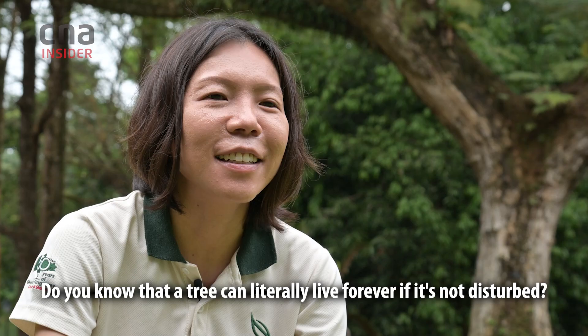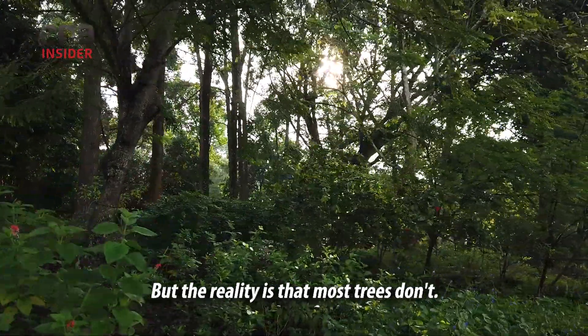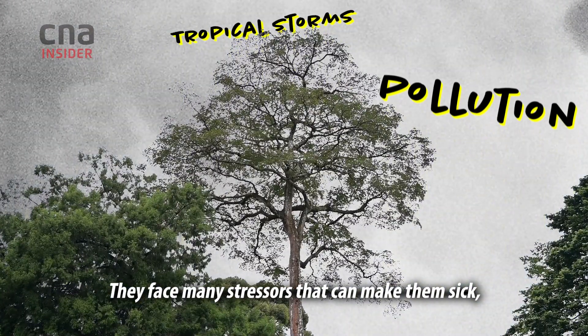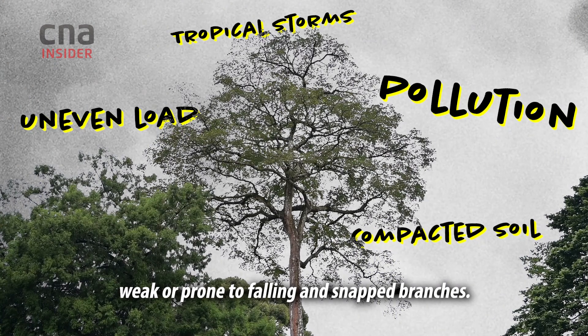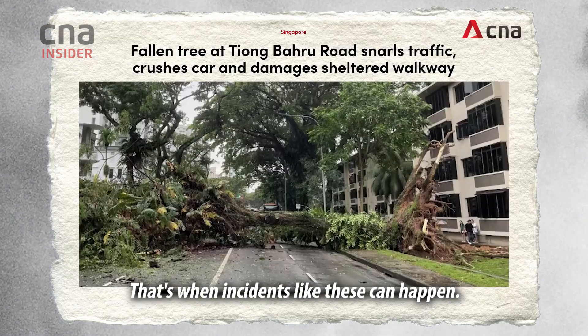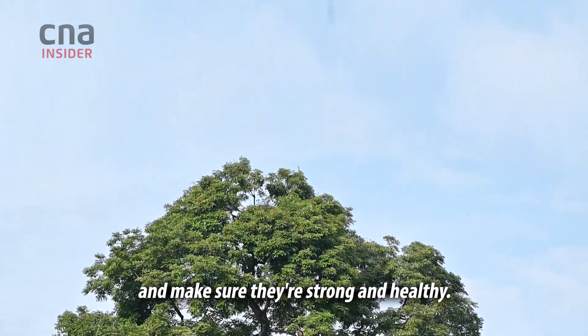A tree can literally live forever if it's not disturbed. But the reality is that most trees don't. They face many stresses that can make them sick, weak or prone to falling and losing branches. That's when incidents like these can happen, and it's why they need tree doctors to step in and make sure they're strong and healthy.